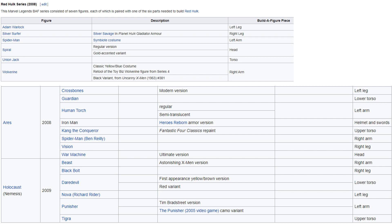From the Walmart exclusive, you have Aries and Holocaust build-a-figures. I think the Holocaust/Nemesis figure sticks out to me on that one. Tiger definitely sticks out as well.